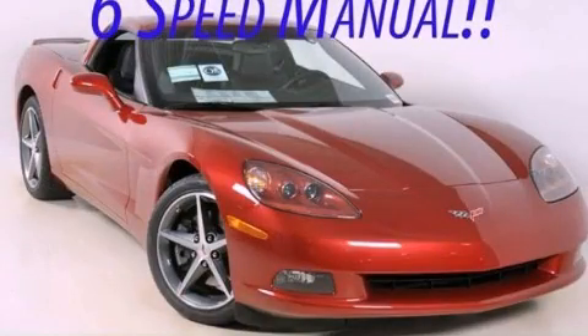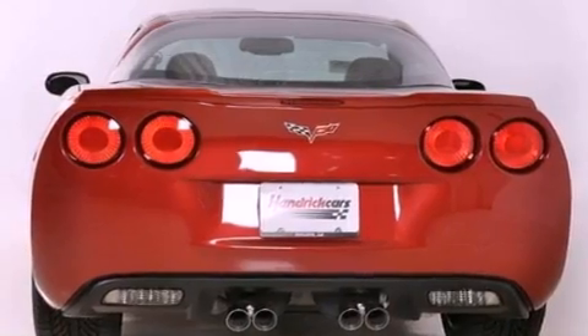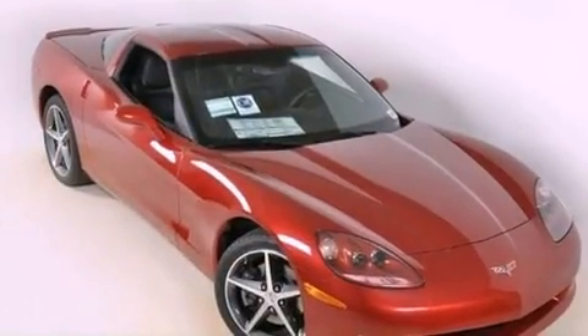This is a brand-new 2012 Chevrolet Corvette, as comfortable on the track as it is on the streets. It has a 6.2-liter 8-cylinder engine and a 6-speed manual transmission.